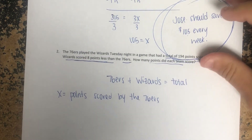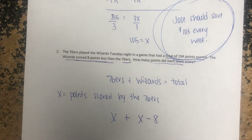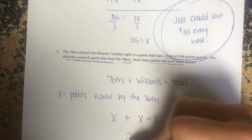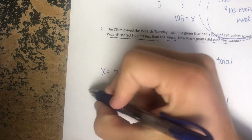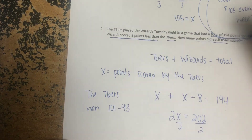So what I can do now is: x for the 76ers, plus the Wizards who scored eight less than the 76ers, equals our total of 194. You have to be really careful — if you do eight minus x you'll run into a big issue, so you need the correct order: x + (x − 8) = 194. Now we're at the easy part. Adding 8 to the other side and dividing by 2 gives x equals 101. The Sixers scored 101, and eight less than 101 is 93. Checking: 101 plus 93 does give us 194.